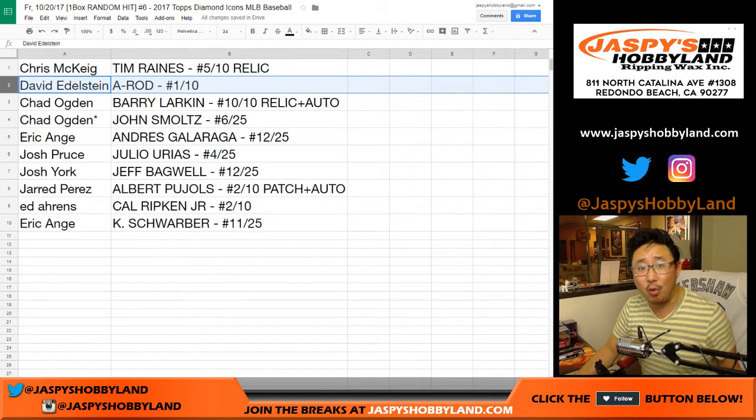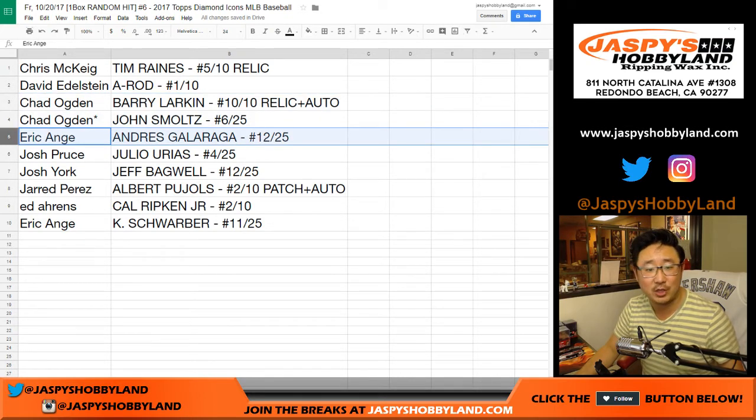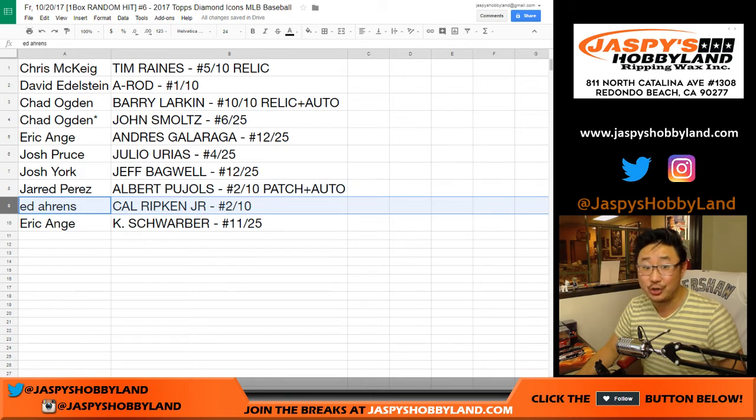David, you got the A-Rod, 1 out of 10. Chad — Barry Larkin, 10 out of 10, relic and autograph. And with your last spot, Mojo — John Smoltz, 6 out of 25. Eric with the Andres Galarraga, 12 out of 25. Josh Pruce — the Julio Urias, old Dodger Joe Mojo, 4 out of 25. Jeff Bagwell for Josh York, 12 out of 25. Jared — he wanted the Albert Pujols, got the Albert Pujols. This is his first break ever with Jaspis and he got what he wanted — this doesn't happen all the time, Jared. Albert Pujols, 2 out of 10, patch auto. Awesome. Ed — Cal Ripken Jr., 2 out of 10 — that's strong. Kyle Schwarber, 11 out of 25 — that's strong as well. That goes to Eric.